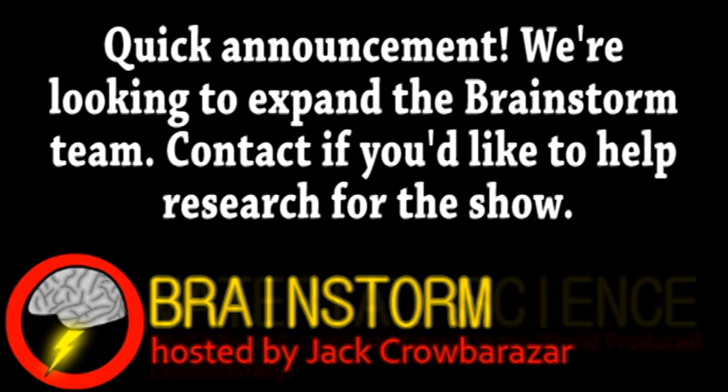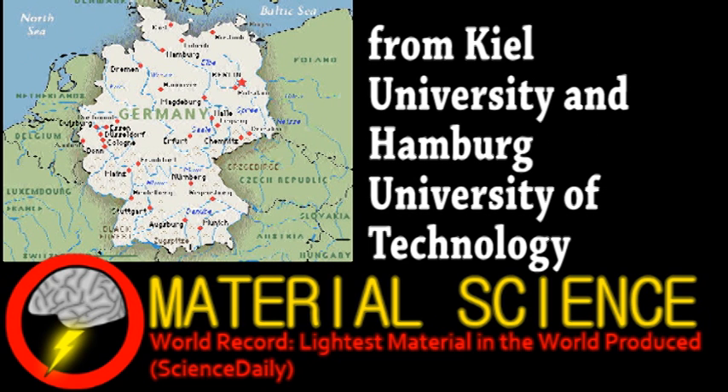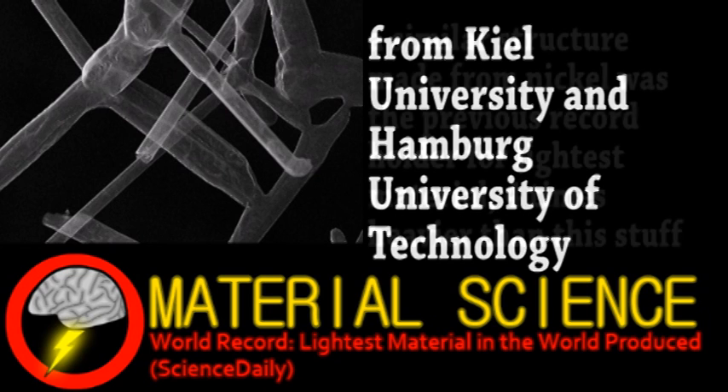We begin with an update from the world of material science. A group in Germany have created the world's lightest material, a highly porous carbon structure dubbed aerographite. It's 75 times lighter than styrofoam, essentially a loose network of carbon nanotubes — the material is mostly air.